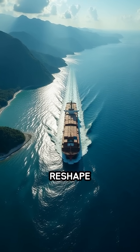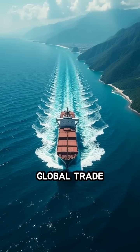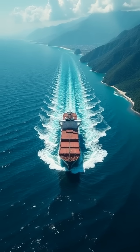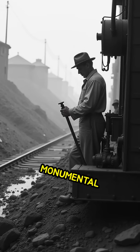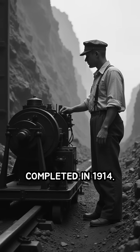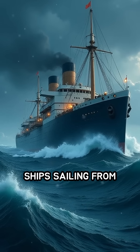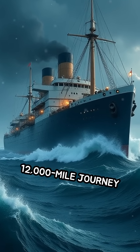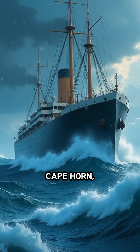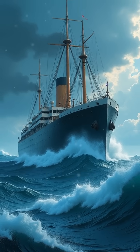What if a narrow strip of land could reshape the entire world's economy and transform global trade forever? That's exactly what happened with the Panama Canal, a monumental engineering marvel completed in 1914. Before its construction, ships sailing from New York to San Francisco faced a perilous 12,000-mile journey around South America's Cape Horn, battling rough seas and unpredictable weather.